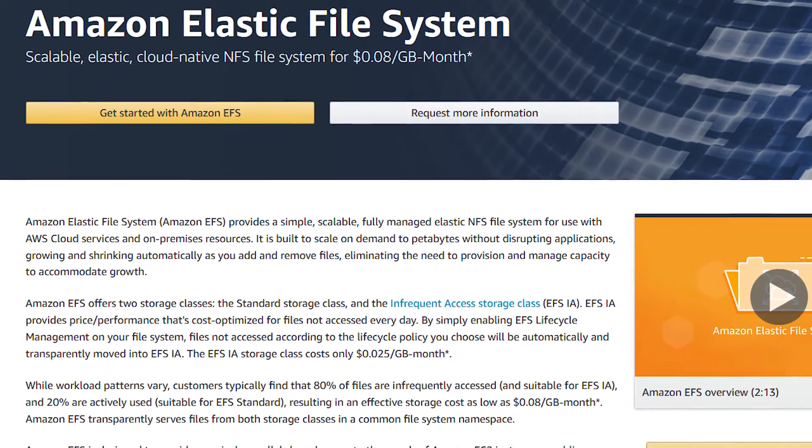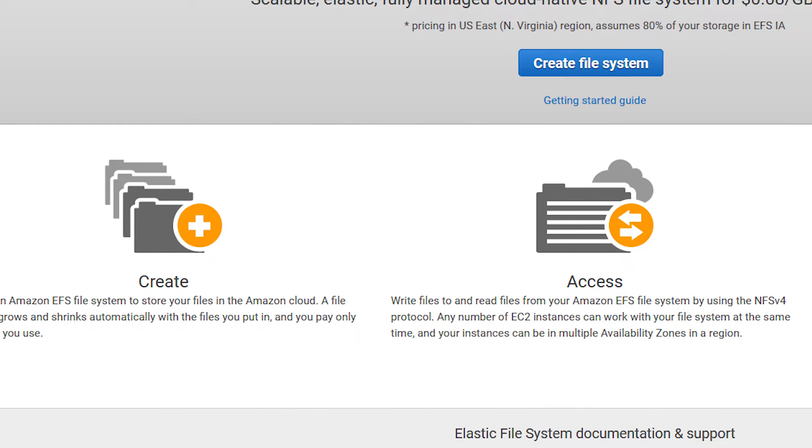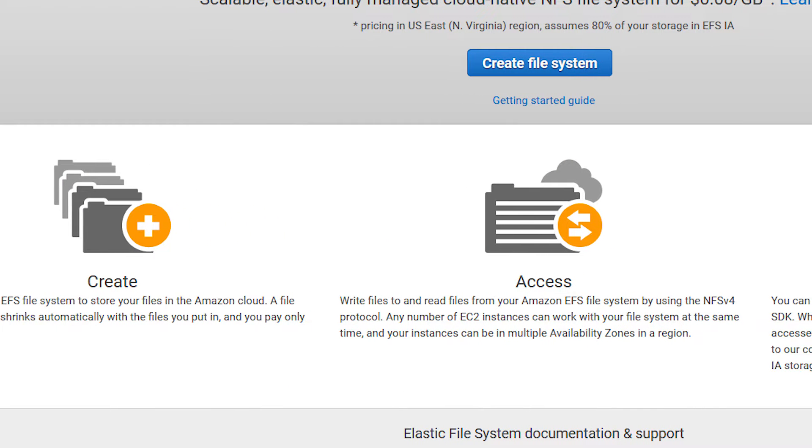If you're interested in learning more about EFS, you can check it out in the AWS console or by visiting aws.amazon.com/EFS.